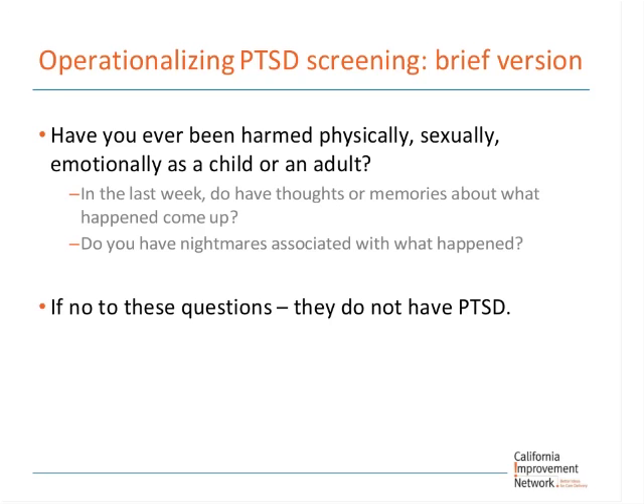All patients who have suffered trauma experience emotional wounds, but only the minority actually get PTSD — most residents think all trauma patients get PTSD, but it's actually the minority. Here's a quick screen for PTSD: I teach residents to screen for intrusive symptoms with just two questions — in the last week, have you had thoughts or memories about what happened come up? And do you have nightmares associated with what happened? If no to both, they don't have PTSD.